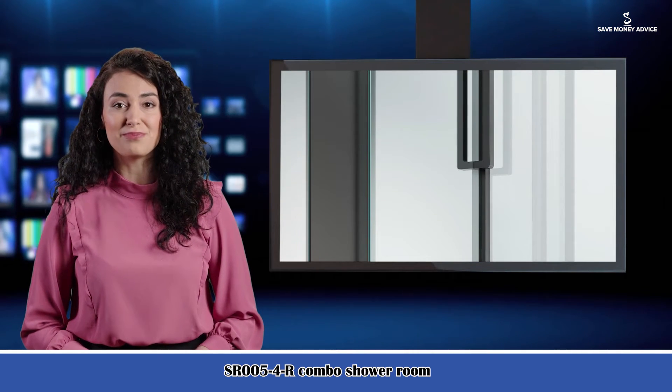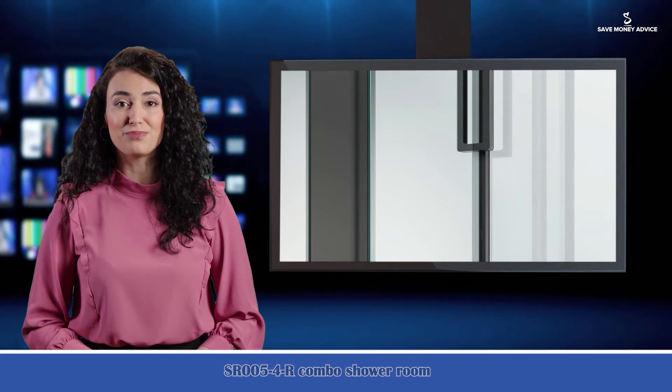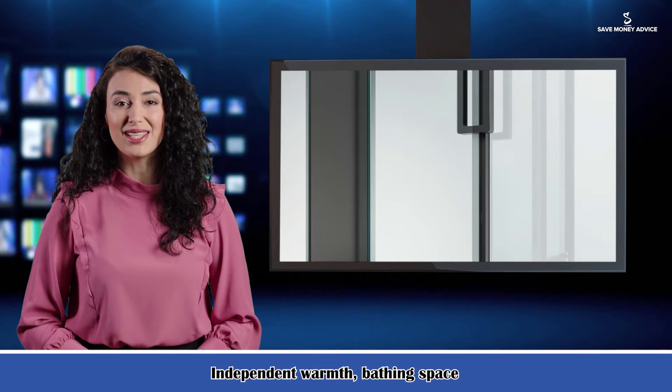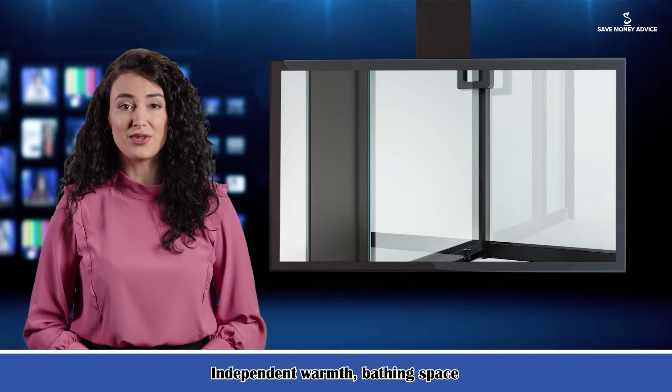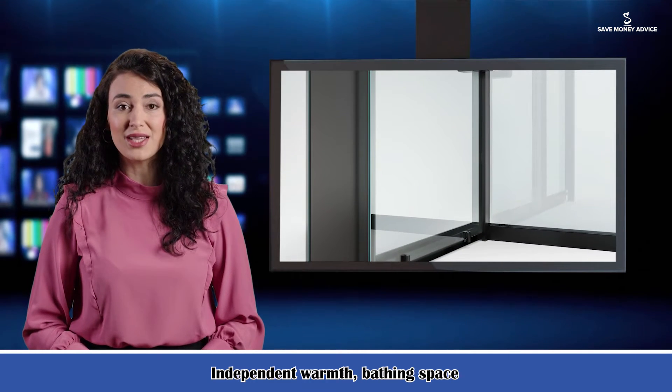It is the Combo Shower Room, available at SuricaInc.com. Functions include Independent Warmth and Bath Space, so that the winter bath is not so cold. It also enhances privacy, and the dry and wet separation bathroom design lets you feel more assured.